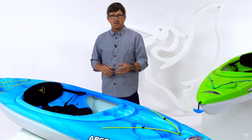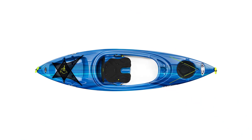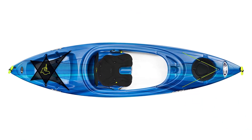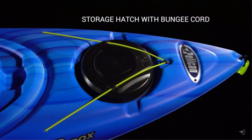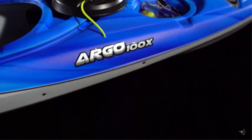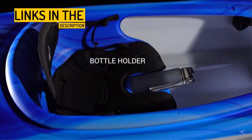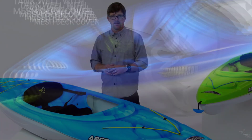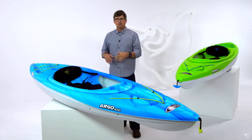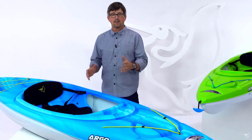The Pelican Argo 100X is ideal for those looking for a stable and relaxing kayaking experience in calm and slow-moving waters. It's perfect for beginners, anglers, and those who value stability over speed. The kayak holds a maximum weight capacity of 275 pounds. Pelican's R&D team has optimized the hydrodynamic efficiency of this kayak to provide great tracking, maneuverability, and speed, resulting in excellent stability and durability. The Pelican Argo 100X is backed by a limited lifetime warranty, making it a worry-free investment for the avid paddler.